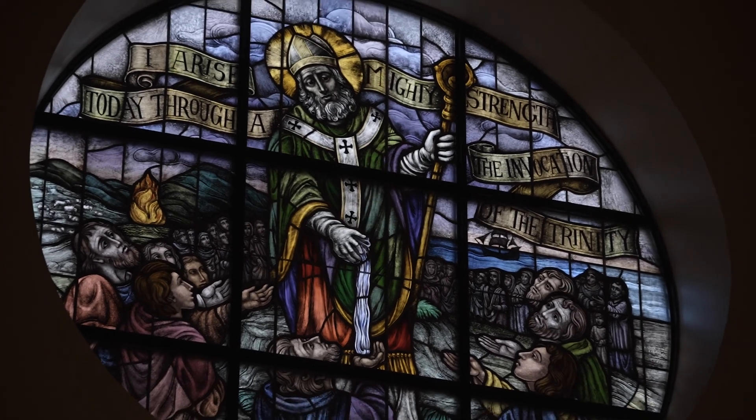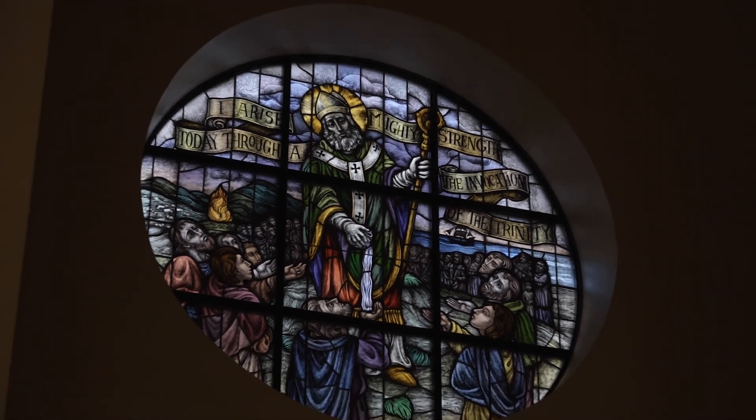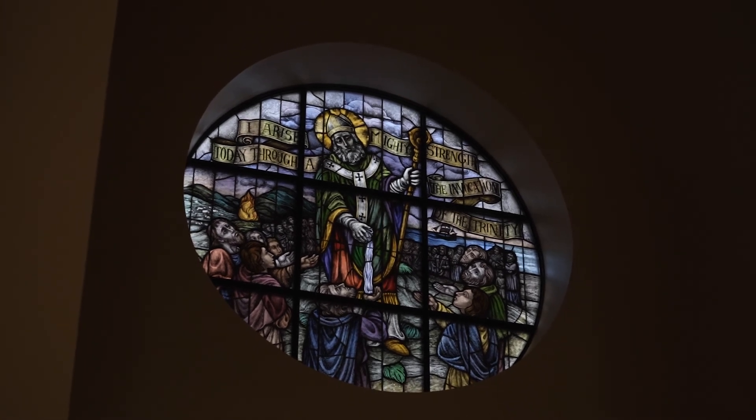The large stained glass window above the four stained glass windows was created by Kathy Jordan, who studied under Joep Nichols' daughter, Sylvia Nichols, so there's a continuity of artistic design between this window and the eleven windows that were created by Joep Nichols.